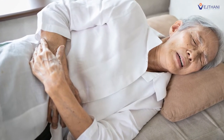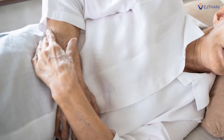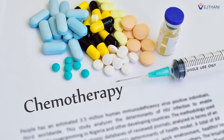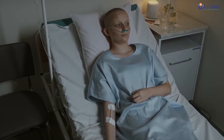A countless number of patients suffer every day from agonizing pain caused by various types of cancers. A conventional treatment option that has been used to treat cancer patients for decades, like chemotherapy, helped treat cancer disease but leaves patients with extensive damage from its side effects.